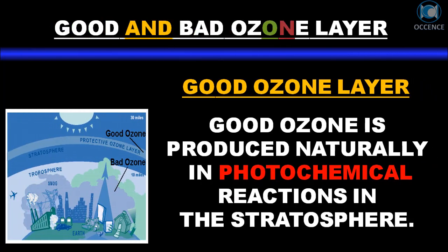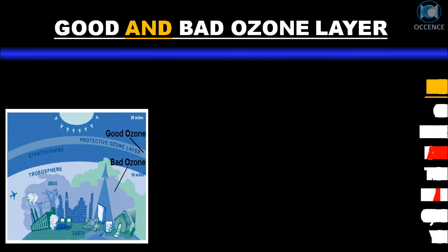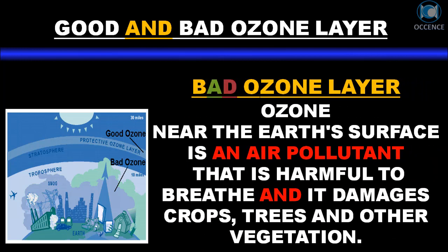Good and bad ozone. Good ozone is produced naturally in photochemical reactions in the stratosphere. Bad ozone, near the Earth's surface, is an air pollutant that is harmful to breathe, and it damages crops, trees, and other vegetation.